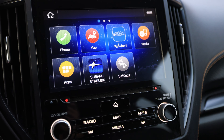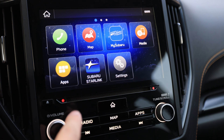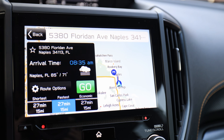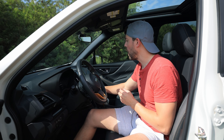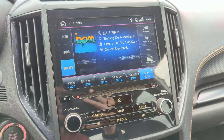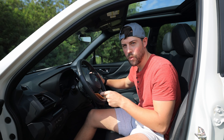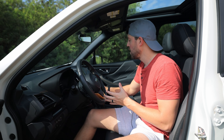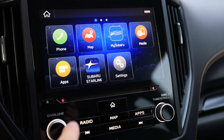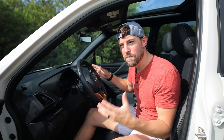The screen is fairly small but easy to reach and work with. Android Auto and Apple CarPlay are included, though you have to plug in — it's not wireless. One quirk: whenever you change the volume, it overrides everything on the screen to display the volume change. It's a bit silly, but that's Subaru. And you actually have a CD player in here — long live CDs.